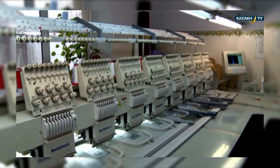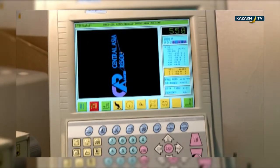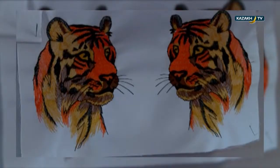By the way, it's not only lettering and simple patterns that this equipment is capable of. This up-to-date equipment can create such masterpieces as this as well. They joke that manual cross-stitching is the last century's technology.